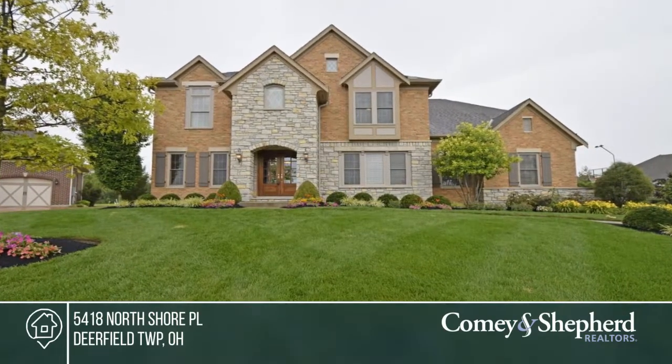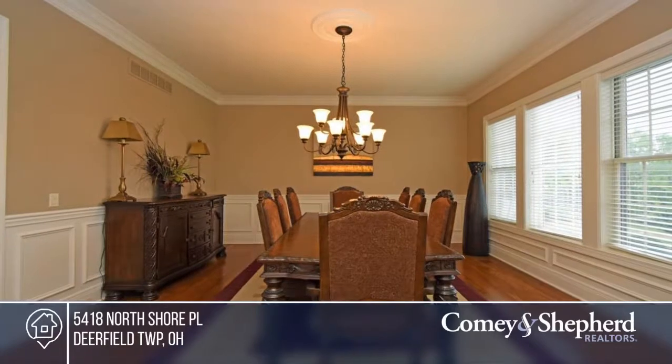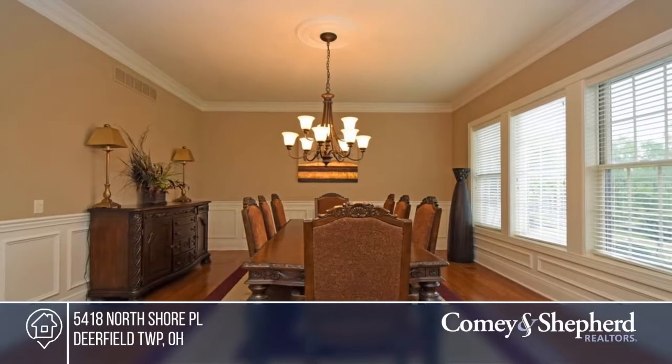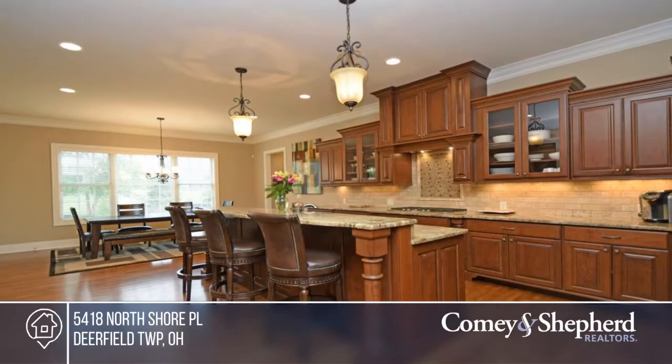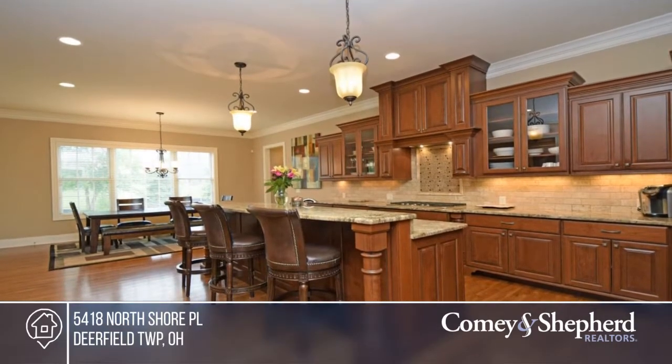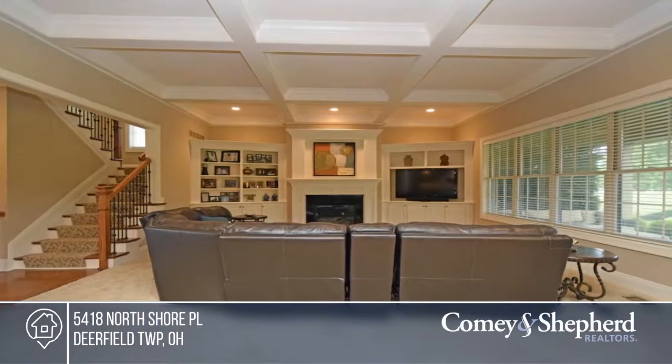Here's the best value in Long Cove Subdivision. This custom-built home is situated at the end of a cul-de-sac and offers a gourmet kitchen open to the great room. Custom Amish cherry cabinets, granite tops, KitchenAid stainless steel appliances, and a tile backsplash.